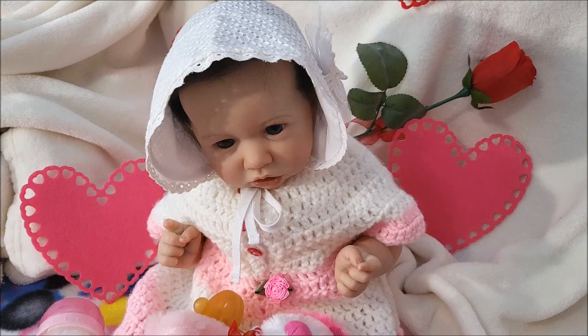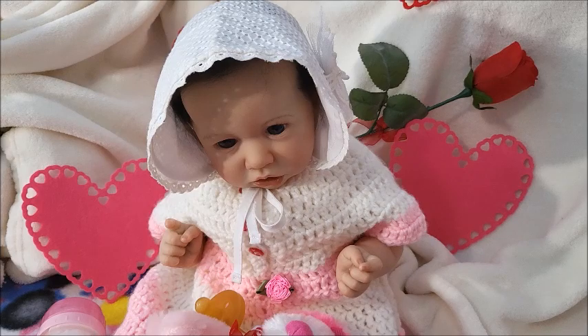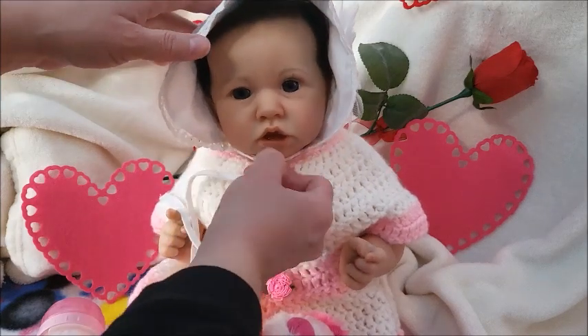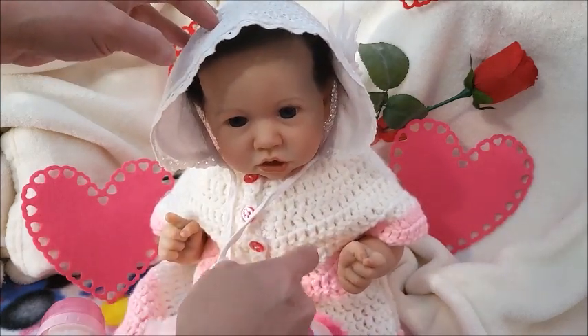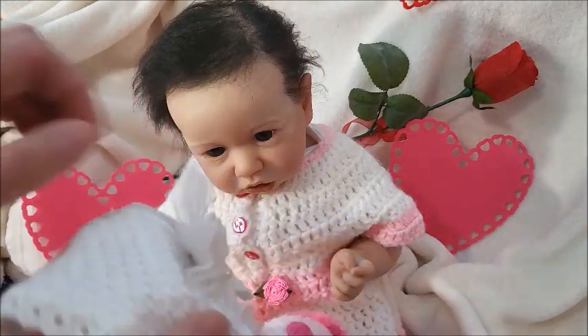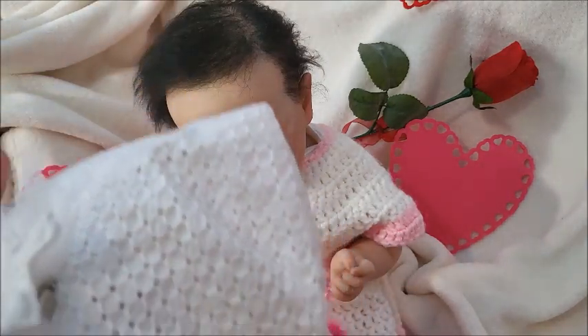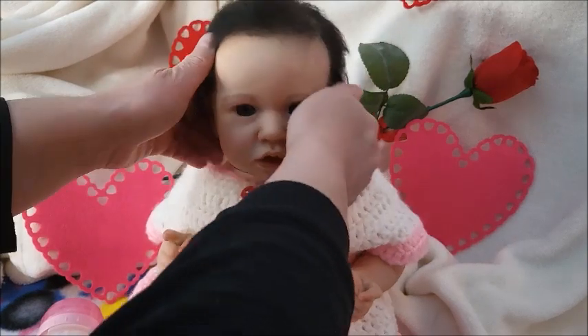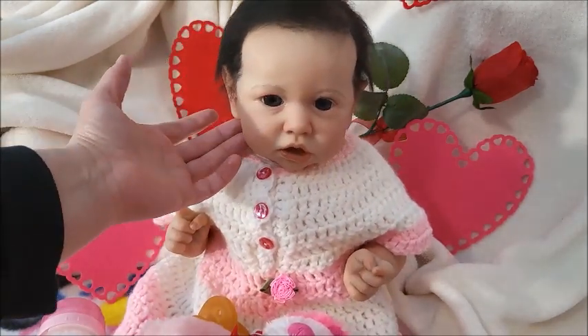Hey guys, this is Brenda from My Wee Remo 2002. I'm here with Bryn McKela — she is my Saskia sculpt reborn by Wendy of Weeby Dolls. I have my room and all I have are lights so there are shadows everywhere, but Brynn is wearing this beautiful dress that I got in my happy mail from Jenny.